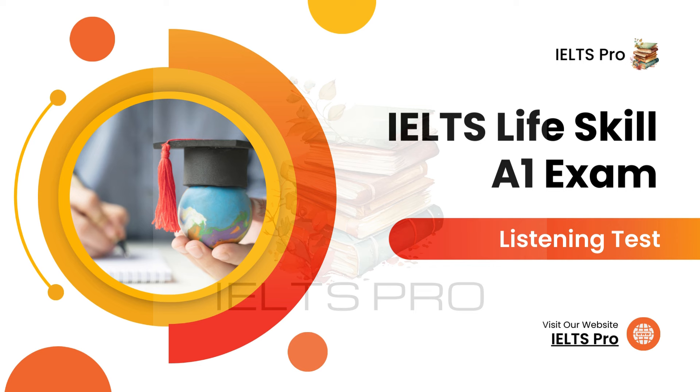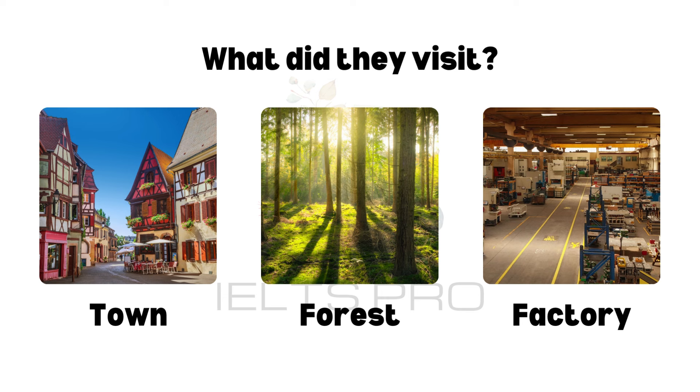IELTS Life Skills Exam A1 Listening Test. There will be two recordings in this clip. Listen carefully and answer the questions. Recording 1.